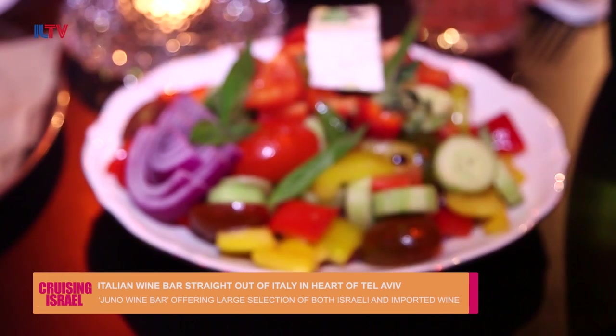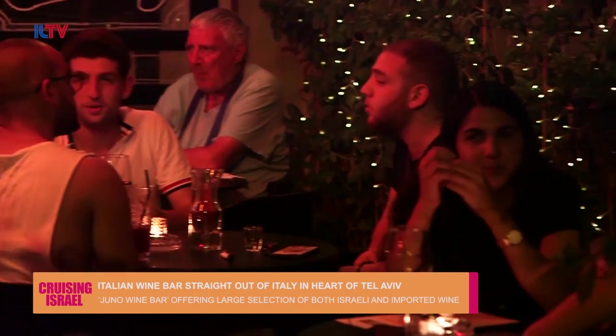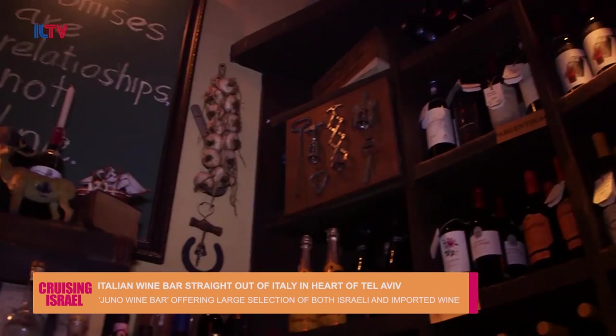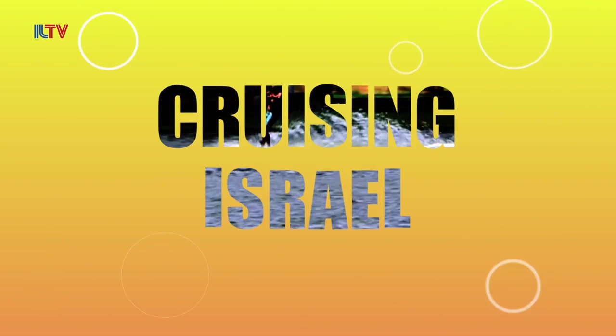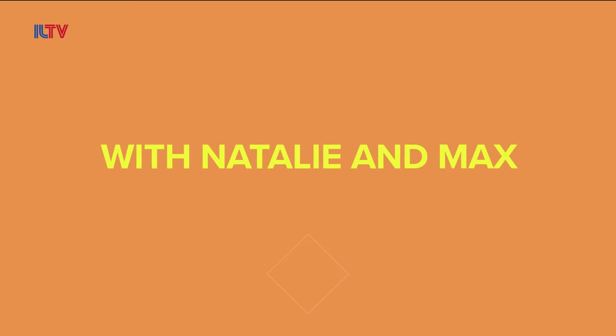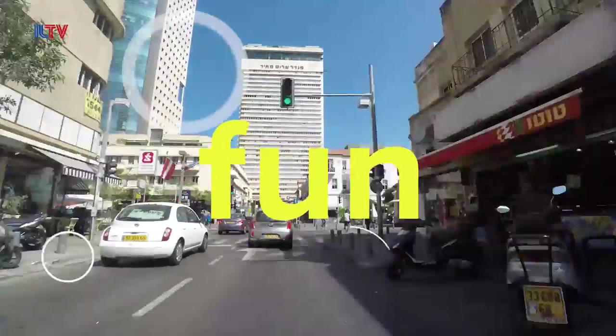The laid-back, mature atmosphere at Juno Wine Bar is the ideal place for a fun dining experience. Thanks so much everyone for joining us for another episode of Cruising Israel — we're so proud to have you with us. Don't forget to catch us next time as we cruise the country and show you the best Israel has to offer. Bye bye!